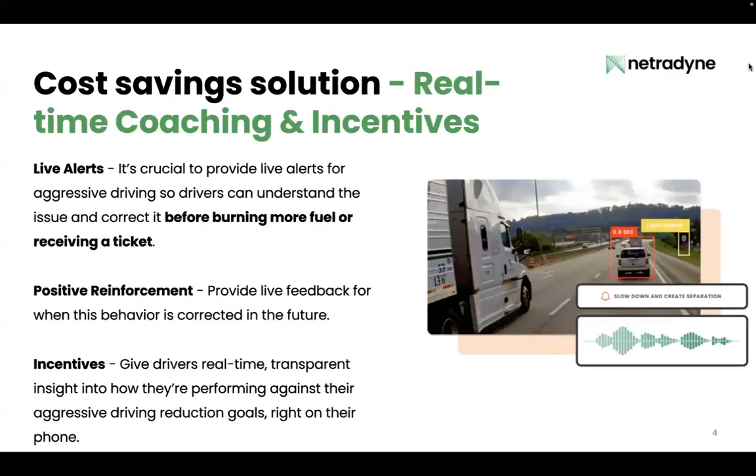So let's take a look at how your fleet can take these cost-saving opportunities and execute on them with a dashcam. First, live alerts. It's crucial to provide live alerts for aggressive driving so drivers can understand the issue and correct it before burning more fuel or receiving a ticket.